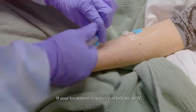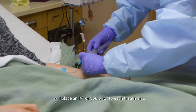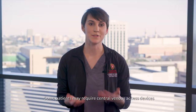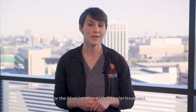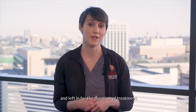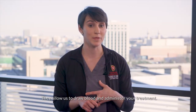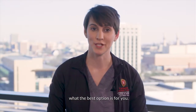If your treatment requires you to have an IV, the skilled oncology nurses at the Carbone Cancer Center will place an IV for you prior to each treatment. Some patients may require central venous access devices such as PICC lines or ports for the administration of their cancer treatment. These are central lines that are placed and left in for the duration of treatment. They allow us to draw blood and administer your treatment. You'll work with the treatment team to decide what the best option is for you.